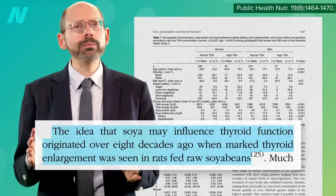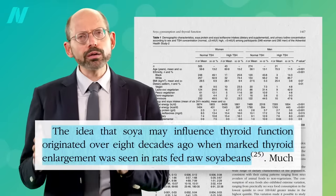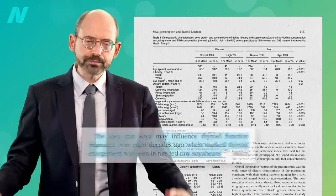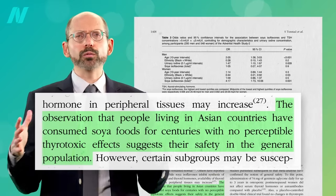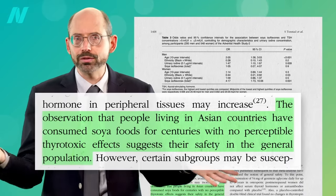Anyway, the idea that soy may influence thyroid function originated over eight decades ago when marked thyroid enlargement was seen in rats fed raw soybeans. Though the observation that people living in Asian countries have consumed soy foods for centuries with no perceptible thyrotoxic effects certainly suggests their safety.